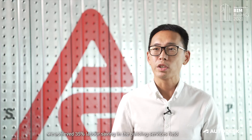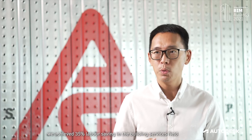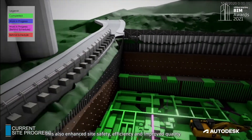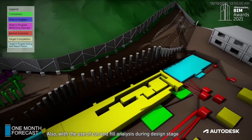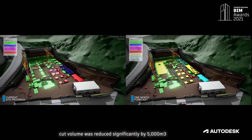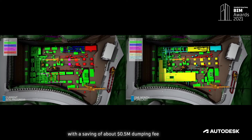In this project, we achieved 35% labour saving in the building services field with the use of DFMA and PCAST units. This also enhanced site safety, efficiency and improved the quality. Also, with the use of cut and fill analysis during the design stage, cut volume was reduced significantly by 5,000 m³, with a saving of about half a million in dumping fees.